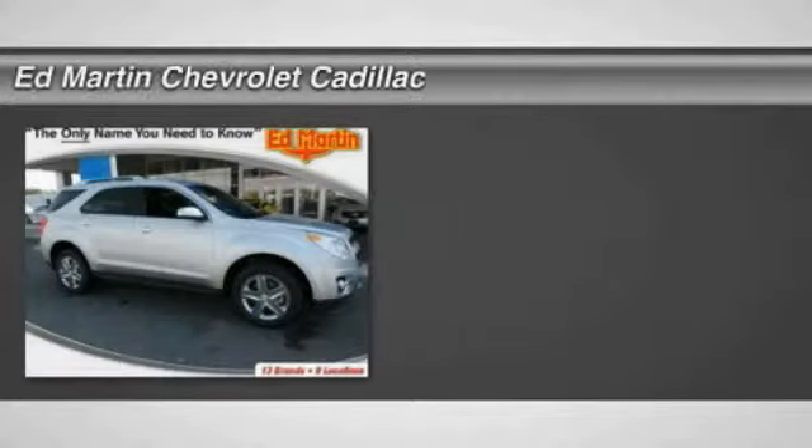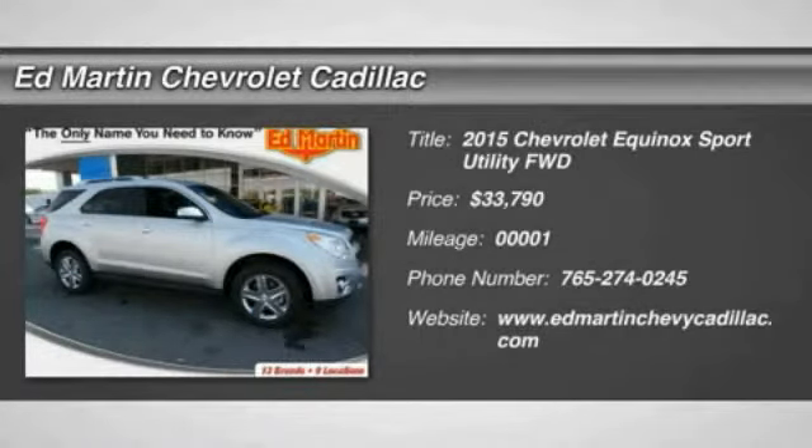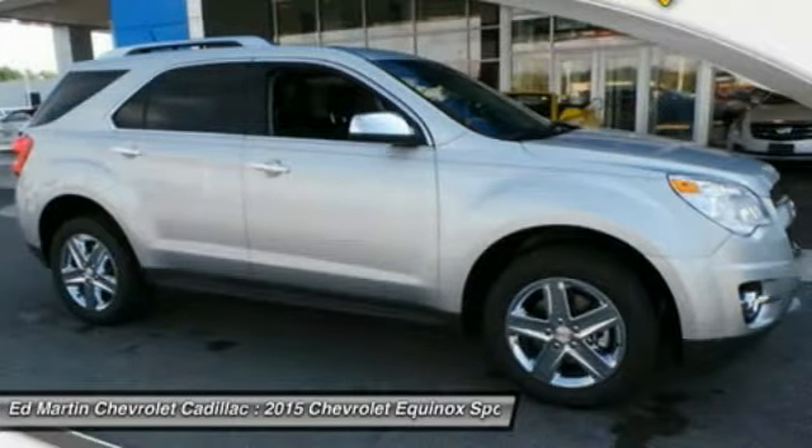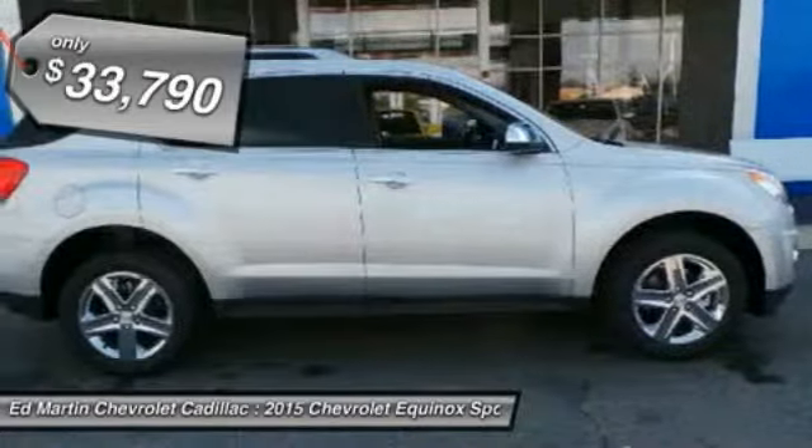The 2015 Equinox. Fuel efficiency, safety, and value equals the Chevy Equinox, and is priced below $35,000.